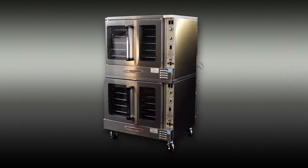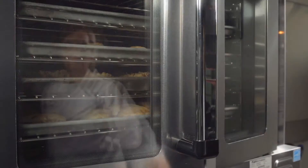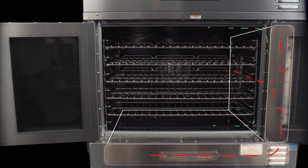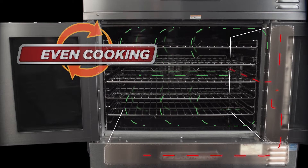The South Bend Convection Oven has all the features a busy kitchen needs from the inside out. South Bend's Convection Oven uses soft heat mixing zone technology that mixes hot air with cooler air to produce an evenly tempered environment, which ensures uniform baking and cooking.